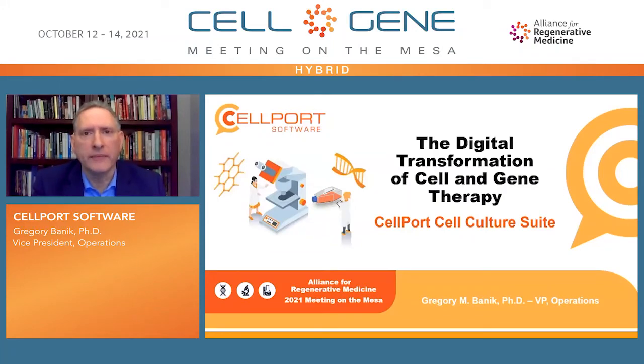Hello, I'm Dr. Gregory Bonick, Vice President of Operations at Cellport Software. I'm here today to talk about the digital transformation of cell and gene therapy, introducing the Cellport Cell Culture Suite.